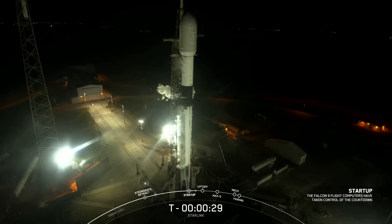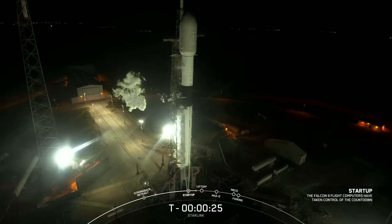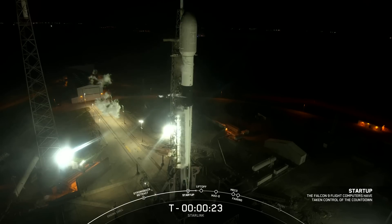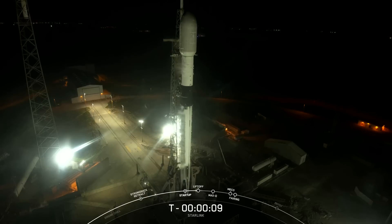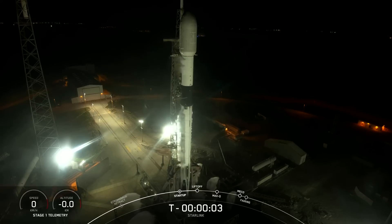T-minus 30 seconds. 15 seconds. 10, 9, 8, 7, 6, 5, 4, 3, 2, 1.